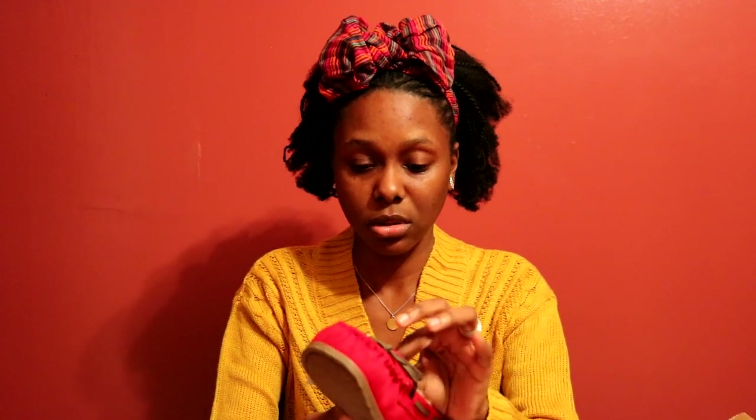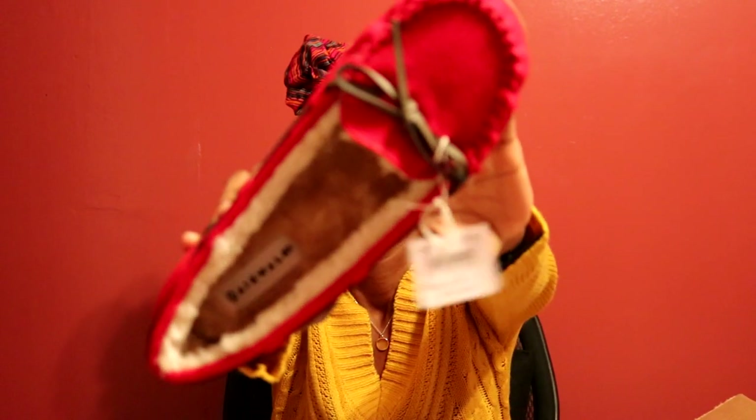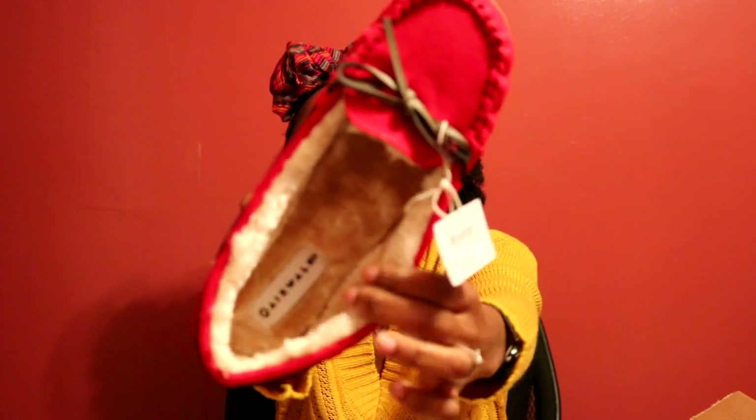I bought some shoes online from Payless on Veterans Day weekend — they were having a buy-two-get-one-free sale. I ordered these a long time ago and just picked them up from the post office today. The first pair I got were these red shoes — Airwalk brand — cold-weather shoes with a fuzzy inside to keep my feet warm.